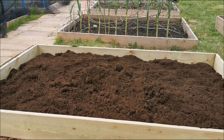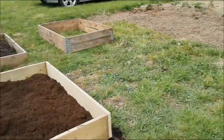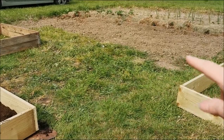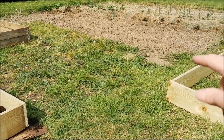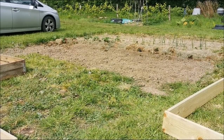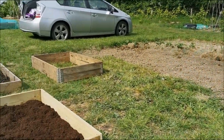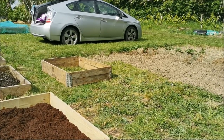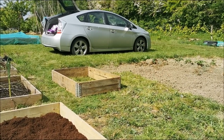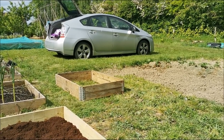We've got our eighth bed in finally, so we're all symmetrical. We've even managed to get some wood for another bed, and this one is going to go there, encroaching on the bit we dug the other day. I'd rather have a little sectioned bed there. Then we'll have another one where that pallet collar is when we get some more wood, and we might have plans for where we park our car — watch this space.